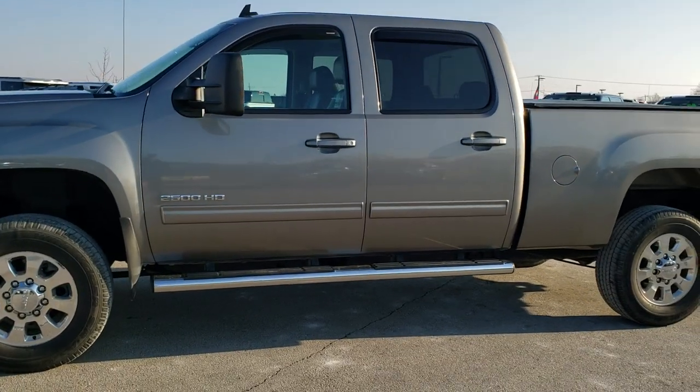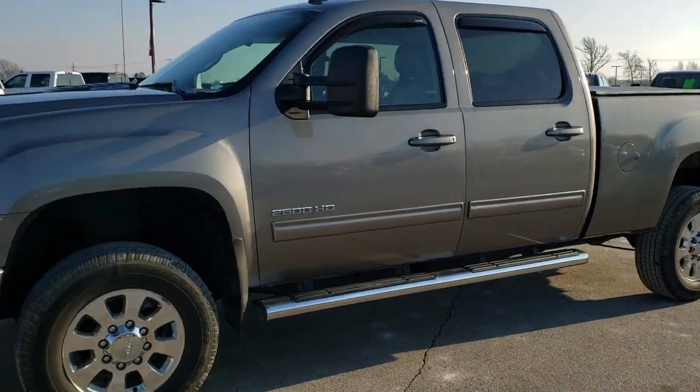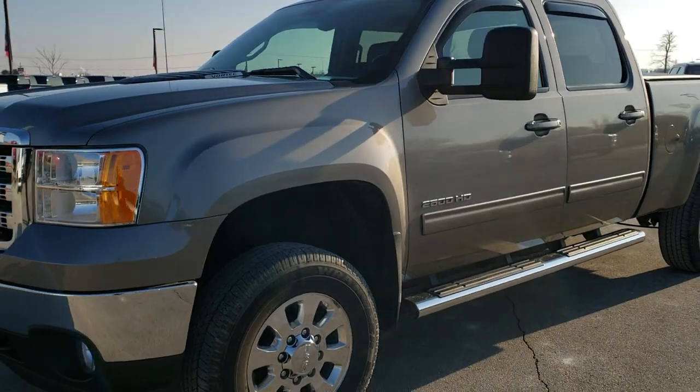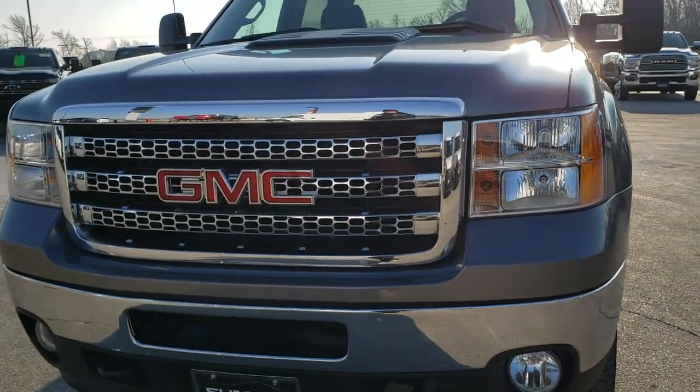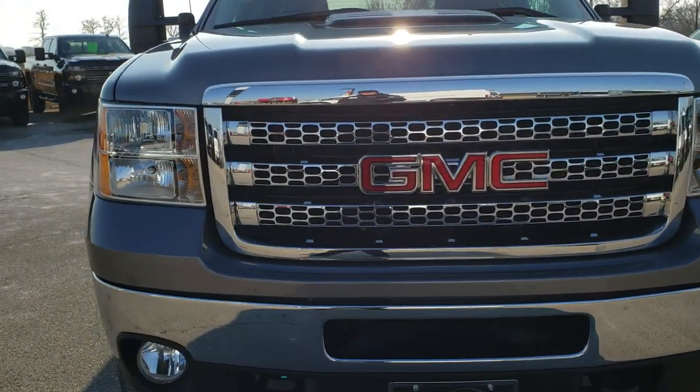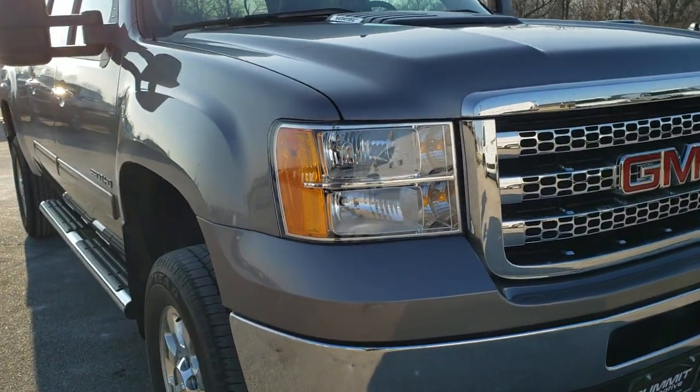This is stock number 10487. We are here at Summit Automotive in Fond du Lac, Wisconsin, your new and used heavy-duty truck headquarters. Today we are checking out this super clean 2014 GMC Sierra 2500 Crew Cab Short Box.